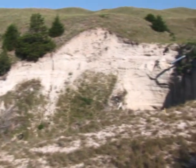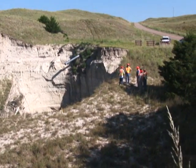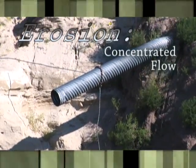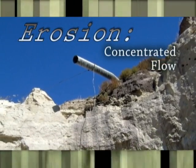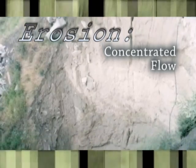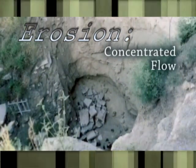Opinions differ on the internet about the exact trigger for the erosion, but three factors contributed to continuing the process. Concentrated flow of runoff from Highway 97 and the surrounding area was collected in an asphalt ditch on the west side of the road. The outfall from the drop pipe accelerated the erosion as the distance between it and the scour floor widened.